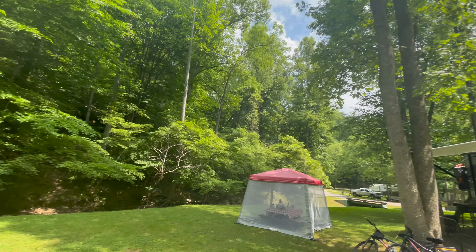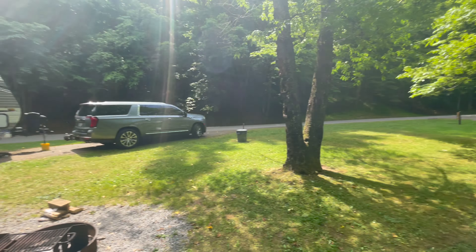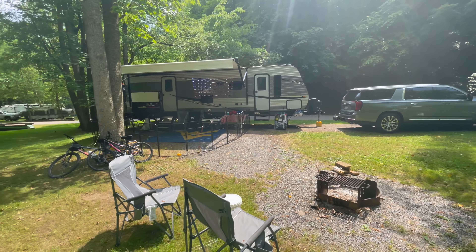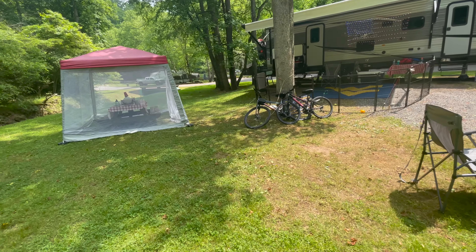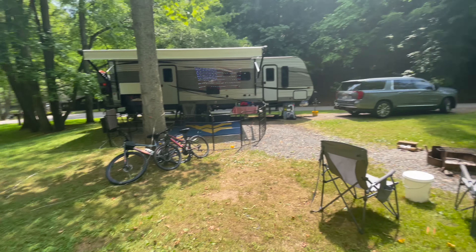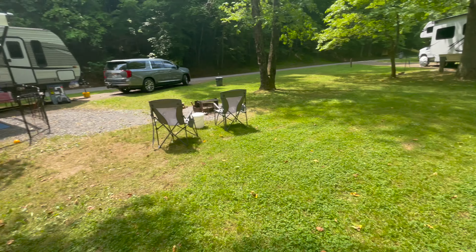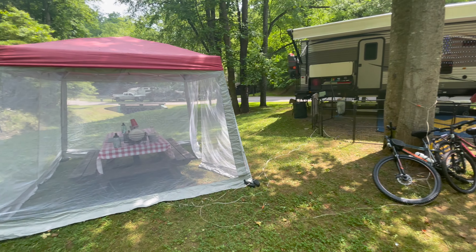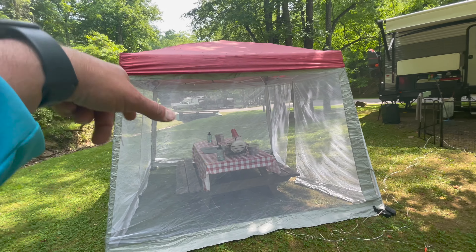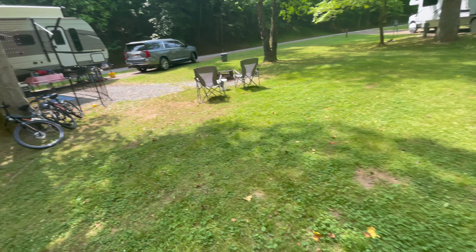It has a lot of trees, so at least three quarters of this site is usually in the shade. And in the evening it's all in the shade, which makes it really nice as well. Plenty of room to do whatever you want — put up your shade mosquito barrier over the picnic table, throw a tent up. It's pretty flat.